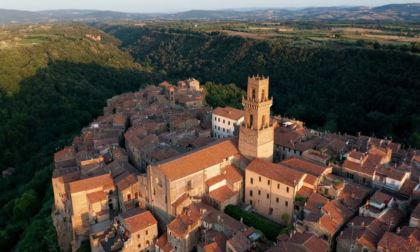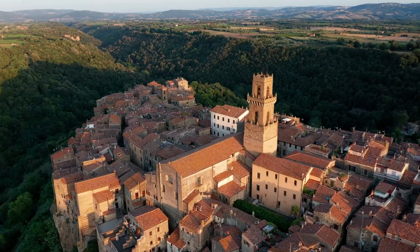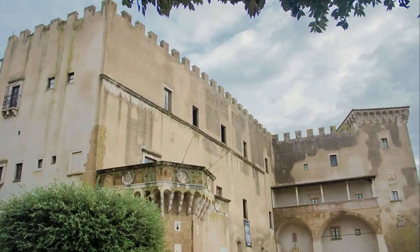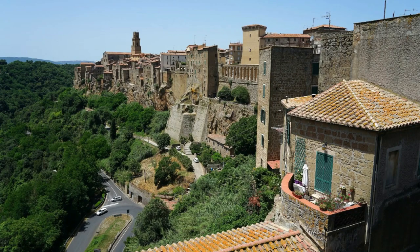From the top of the hill, you can see the rolling hills of Maremma, the lush vegetation, and the distant sea. As you walk through the streets of Pitigliano, you'll notice the town's well-preserved medieval architecture. The impressive Orsini Palace, built in the 16th century, is one of the most important landmarks of the town. The palace is now open to the public as a museum, showcasing the rich history and culture of Pitigliano.